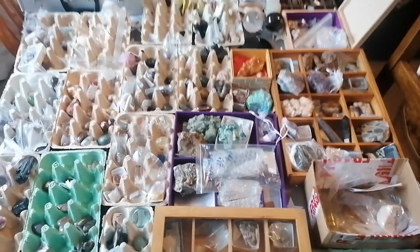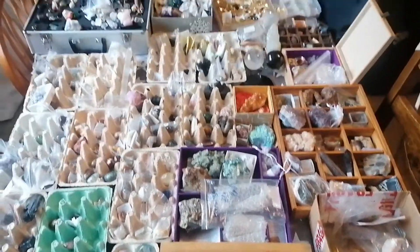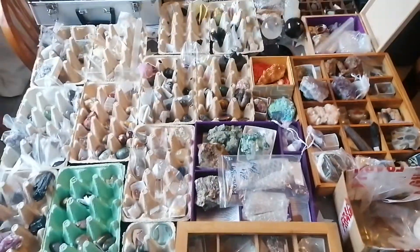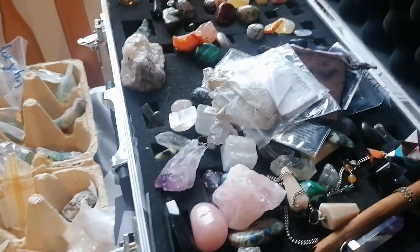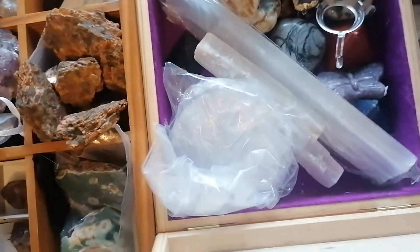Hi guys, TrueSouls Emporium here. I told you I'd get my entire crystal collection out and I can't even fit it in shot — it is that vast and nowhere near complete yet. Some of them I have categorised, some I haven't. These over here are the ones that I take with me when I do my healings, and I teach with these and these.